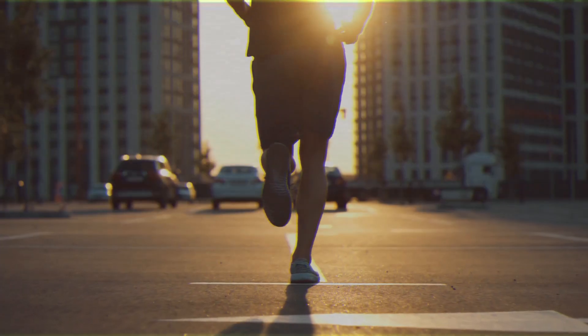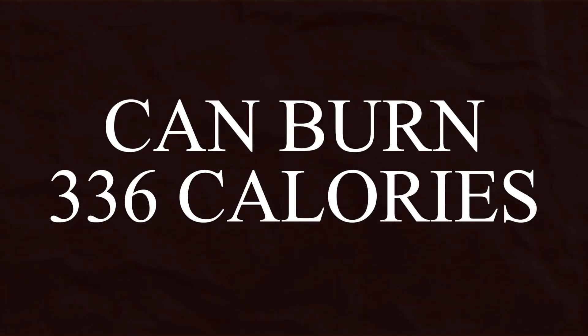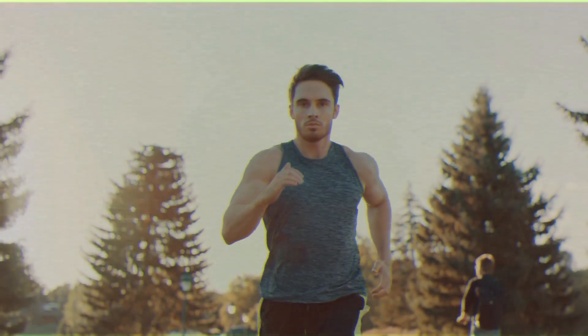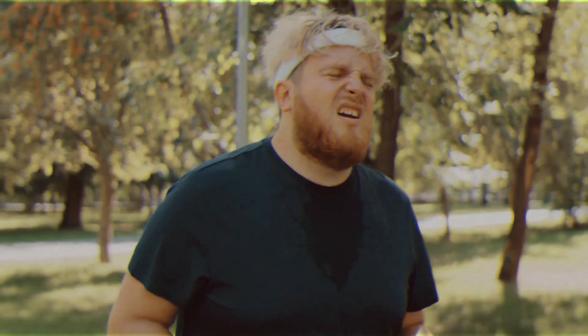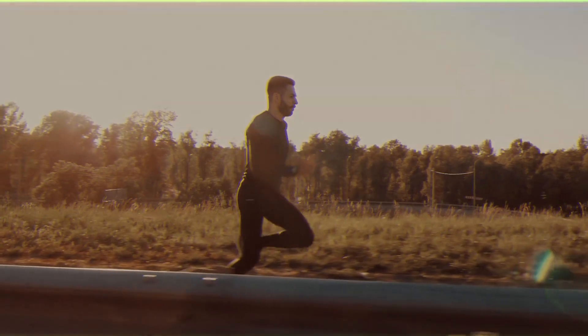Number two: running. Running is acknowledged as a highly efficient fat-burning activity. A person weighing approximately 185 pounds can burn around 336 calories by running for just half an hour. It's a straightforward, accessible form of exercise that maintains a steady workout intensity over an extended period, and offers mental health benefits through outdoor exposure. For effective running that maximizes fat burning, focus on maintaining a steady pace that challenges you without leading to early fatigue.